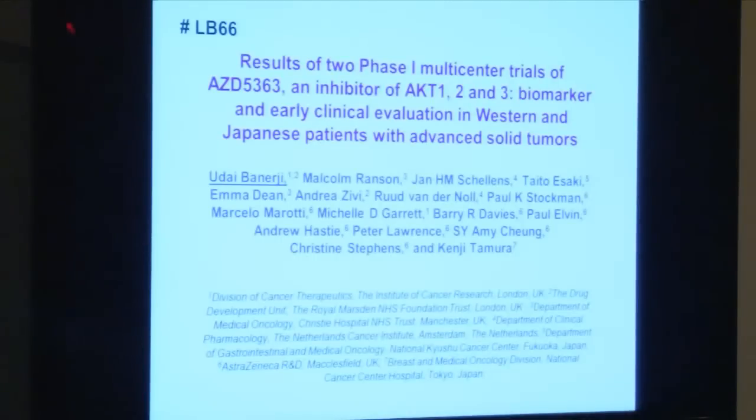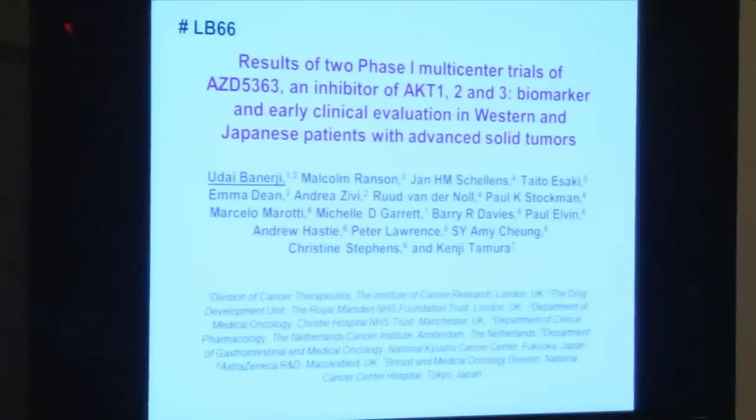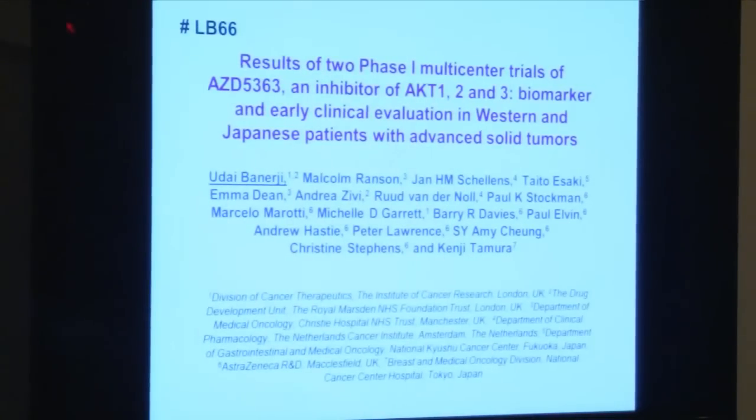Studies of AKT inhibitor AZD-5363. These clinical trials were run across two centers in the UK, one center in the Netherlands, and two centers in Japan.